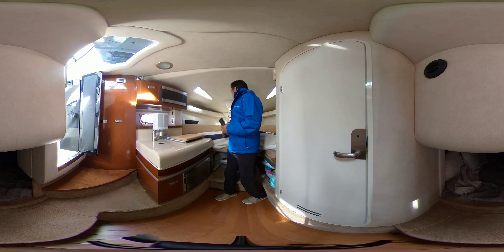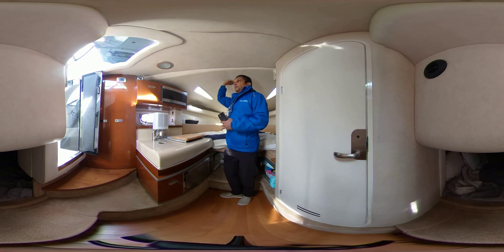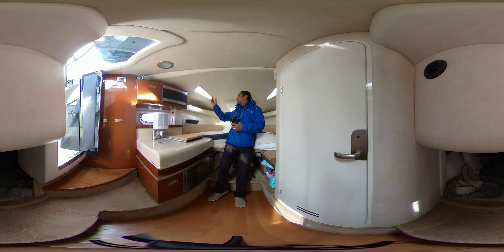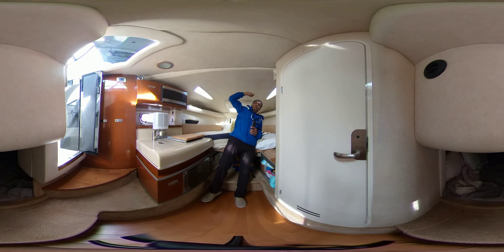As I mentioned, the boat is in really good shape — I can't find any type of flaws or anything here at all. It does have that signature Sea Ray windows up here also.